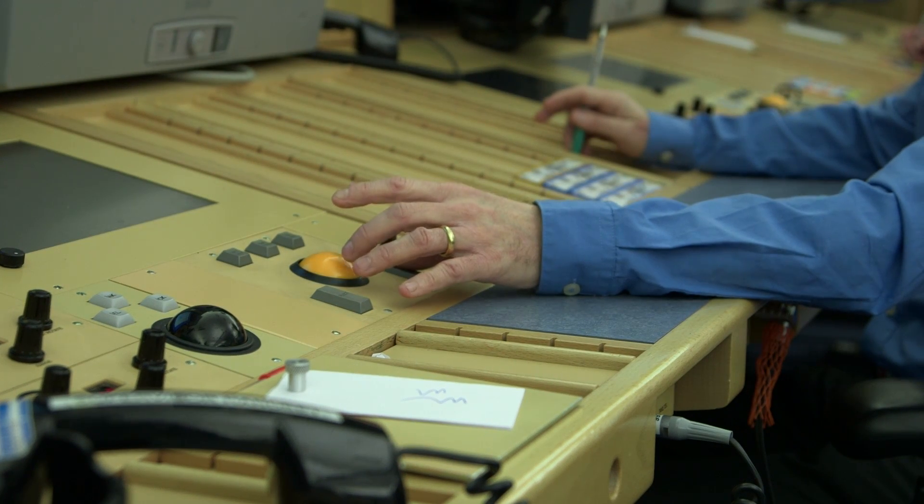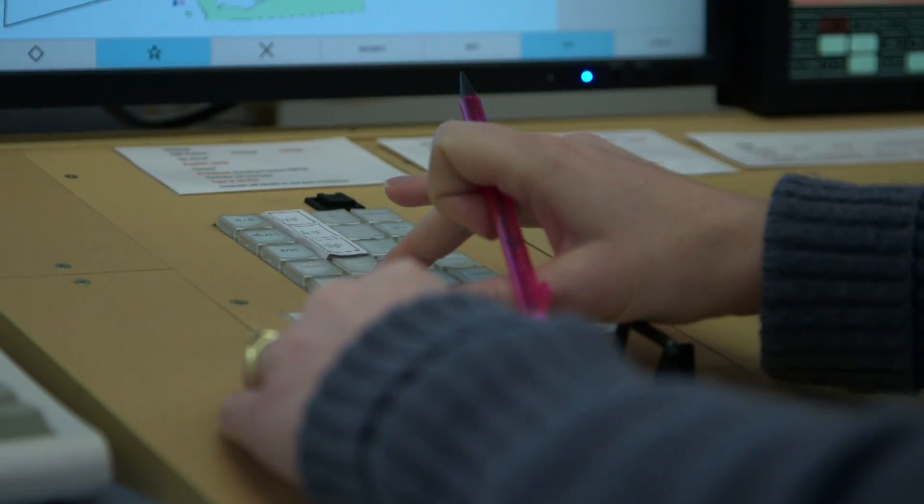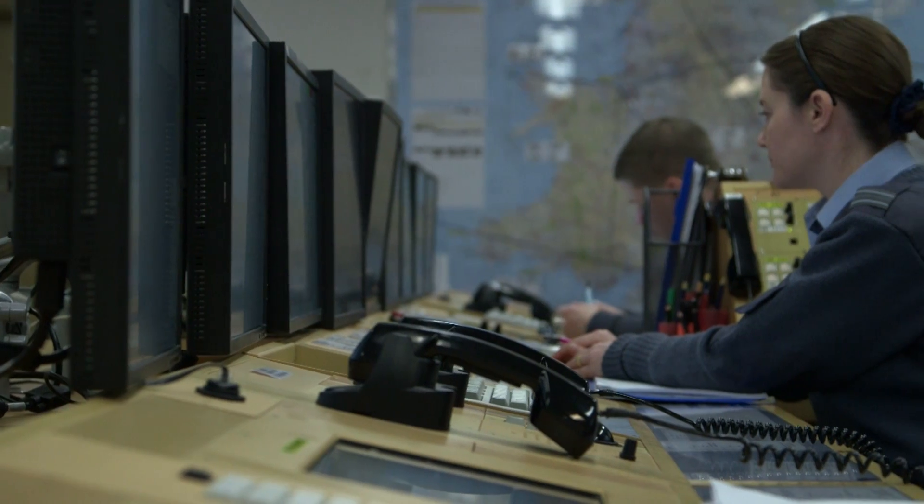If a pilot has infringed controlled airspace, or thinks they may have, or is even unsure of their position, then the best thing they can do is as quickly as possible get in touch with the nearest air traffic control unit. Or if they don't know their position, then D&D on 121.5 are always there to help.